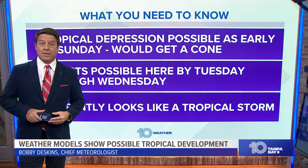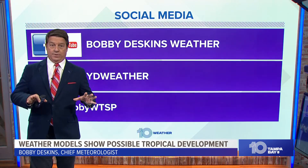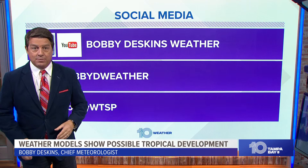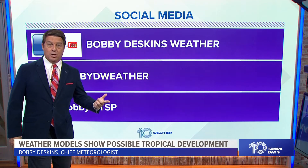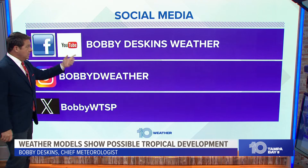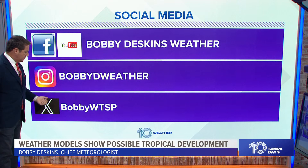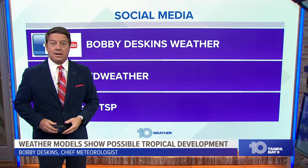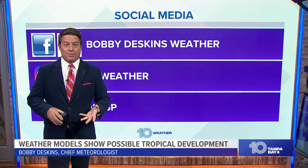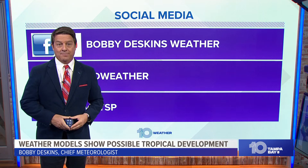10 Tampa Bay is all over this. Don't forget our app — download it for free and you'll get a lot of push notifications and video to see our forecast. Don't forget my stuff: Bobby Deskins Weather on Facebook and YouTube, Bobby D Weather on Instagram, and Bobby WTSP on Twitter. Follow us along. Natalie Ferraris is here in the Weather Center. We've got Mike, Amanda, and Tyler. We're going to keep you informed, prepared, and connected.